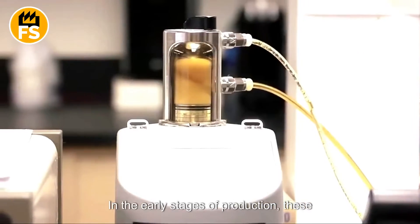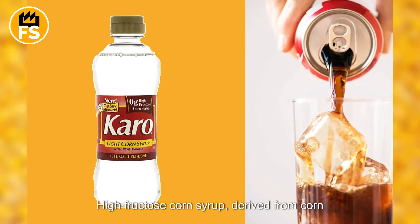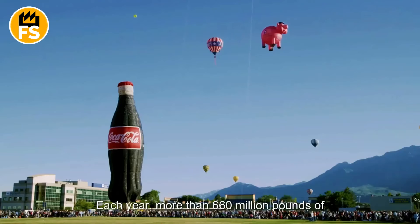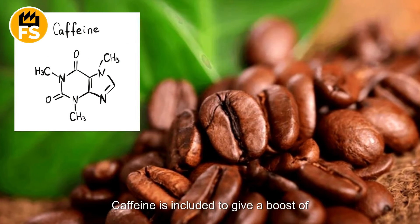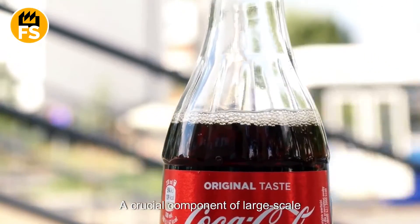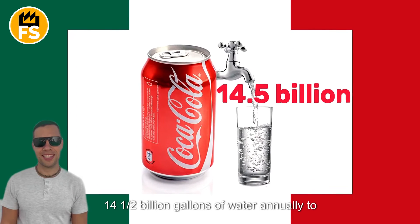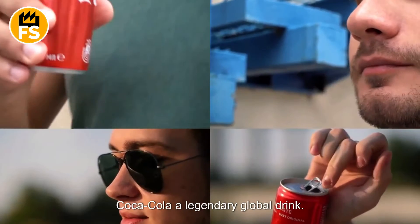In the early stages of production, the core elements are combined in precise proportions. High-fructose corn syrup, derived from cornstarch, is used as a sweetener. Coca-Cola's distinctive dark brown color comes from caramel coloring, achieved by heating sugar to the point of caramelization. More than 660 million pounds of sugar and other sweeteners are used annually to meet global demand. Caffeine provides a boost of energy, while phosphoric acid adds a subtle tartness that balances the sweetness. Water is also a crucial component — in Mexico alone, Coca-Cola uses more than 14.5 billion gallons of water annually to maintain operations.